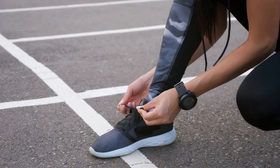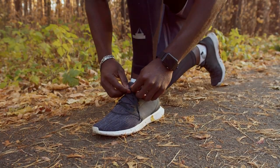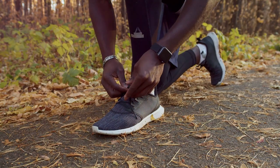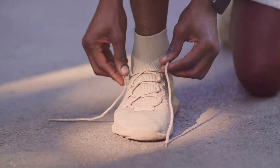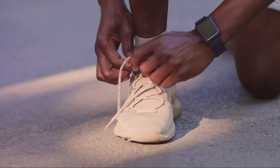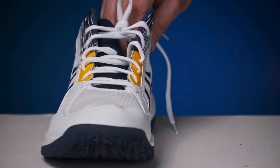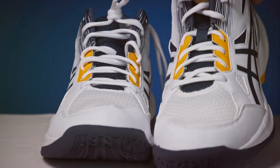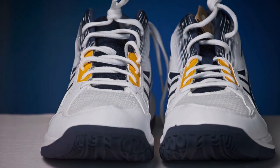On the other hand, we have Adidas — the brand with the iconic three stripes. Adidas is known for its cutting-edge technology and high-quality materials. Their shoes are praised for their excellent support and stability, making them ideal for runners with a heavier build or those prone to injuries. The Adidas Ultra Boost series is renowned for its energy return capabilities thanks to the Boost midsole technology — every time your foot hits the ground, the energy is stored and returned, helping you run more efficiently.